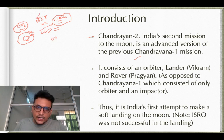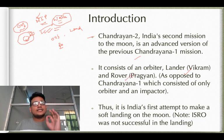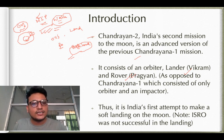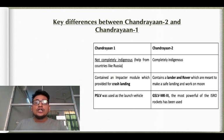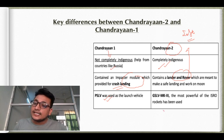Chandrayaan-2 has an orbiter, a lander named Vikram, and a rover named Pragyan — rather than just an impactor probe. Chandrayaan-2 was planned to attempt soft landing on the moon, which unfortunately ISRO was not completely able to execute. This was ISRO's first attempt at soft landing on the moon and was unsuccessful. Key differences: Chandrayaan-1 was not completely indigenous (Russia also provided assistance), while Chandrayaan-2 is completely indigenous. Chandrayaan-1 had an impactor module providing crash landing, while Chandrayaan-2 was planned for soft landing via lander and rover. Chandrayaan-1 used PSLV; Chandrayaan-2 used GSLV Mark 3.